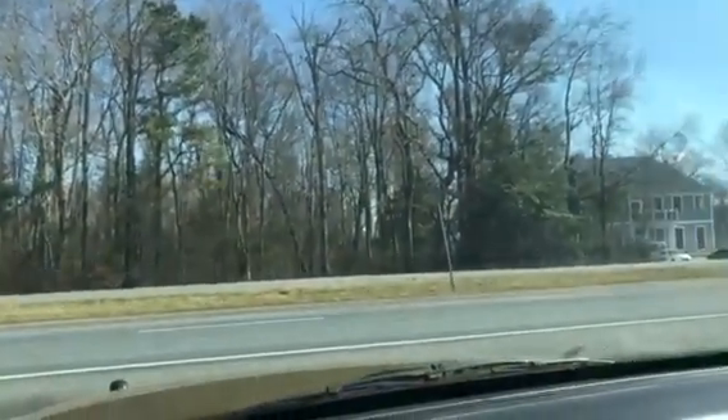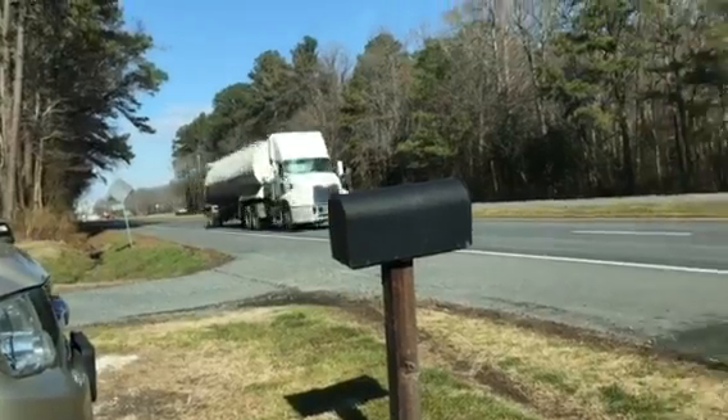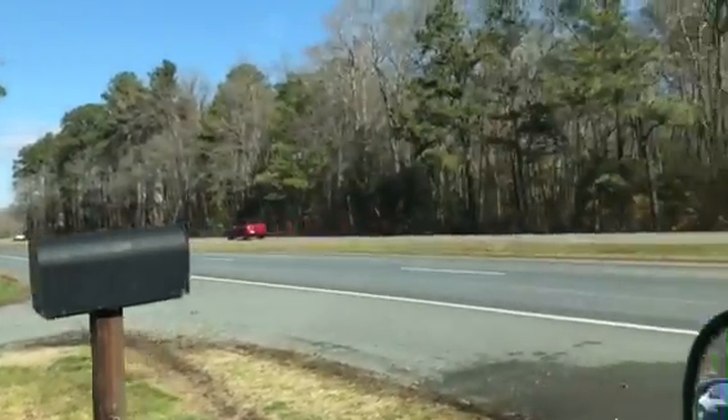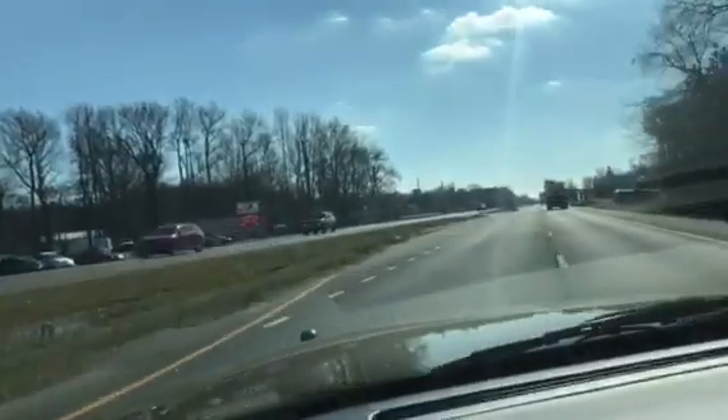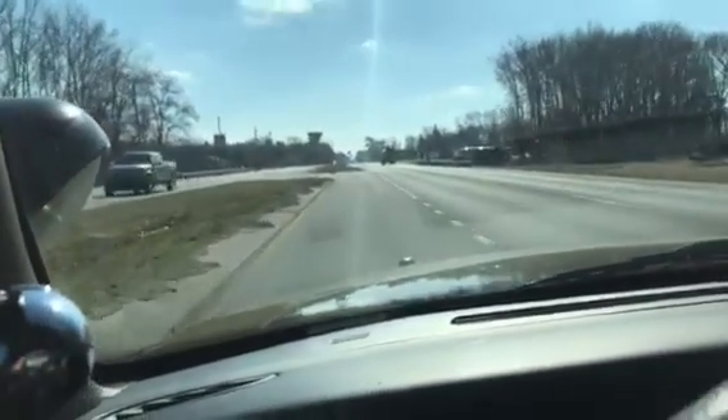You owe a deposit of $250 followed by the balance within seven days — either cash or a cashier's check. I've got to wait for a big truck and I'm going to take off so you can see that this thing really moves. These things are fun to drive.